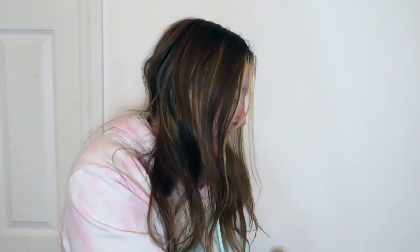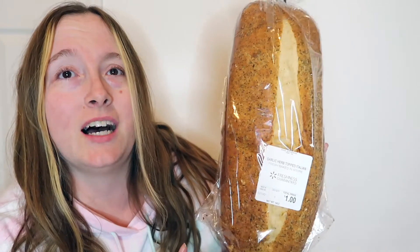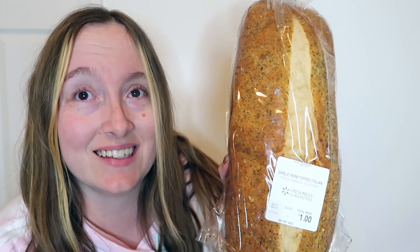Let's get started with the first item that I'm very excited to try because it came highly recommended from YouTuber Kristen Step, who does a lot of packing my husband's lunchbox and kids' lunchbox idea videos. She shared in one of her videos where she's making her husband a barbecue sandwich that she uses this garlic herb topped Italian bread you can buy at Walmart. They only had four loaves left, and the best thing is each loaf only costs a dollar.